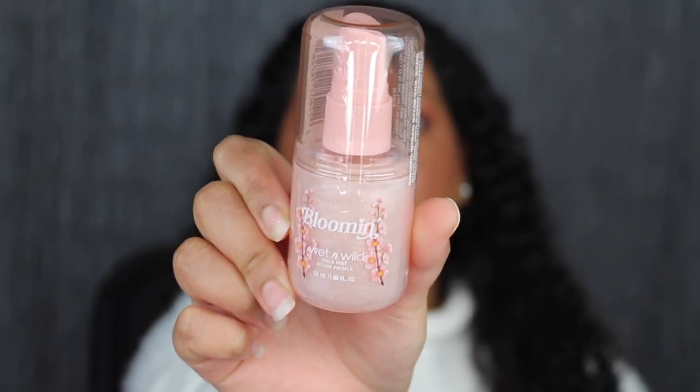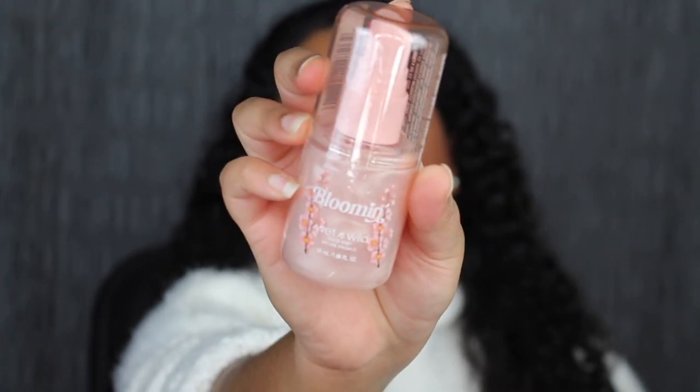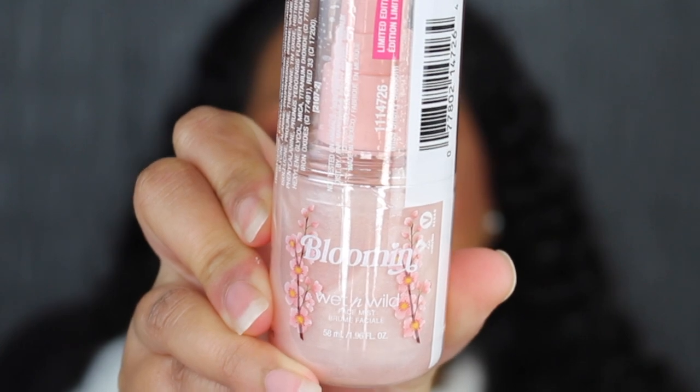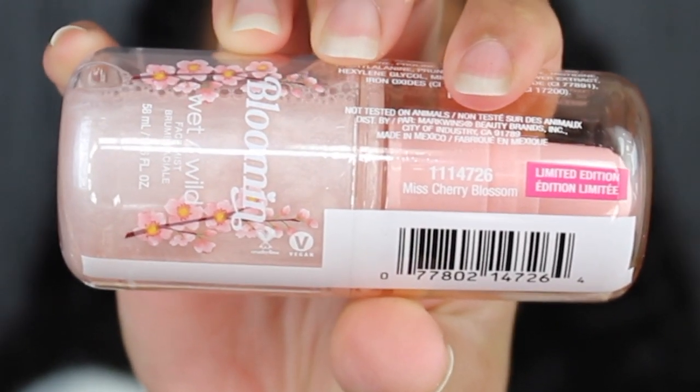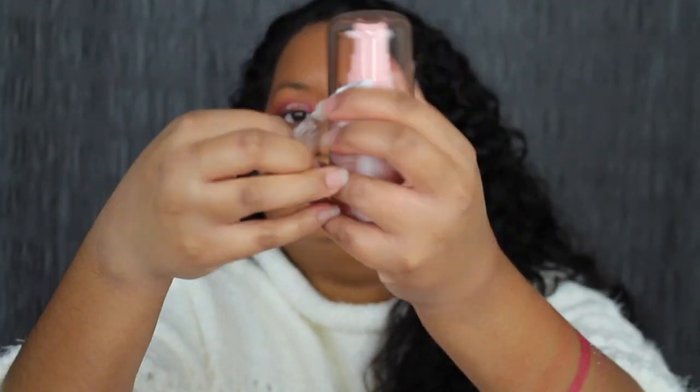One last thing I forgot to try out was the setting spray — this is called Miss Cherry Blossom and it does have some glitter particles on the bottom. You get 58 milliliters or 1.96 fluid ounces, and this was made in Mexico. You can see the glitter is just sitting at the bottom, so let's shake this up and see how it sprays. There's that fruity scent again — it smells really good. The setting spray is nice, but it did leave my skin very dewy and greasy-looking. If you like that dewy, glowy looking skin, then this spray is definitely for you.